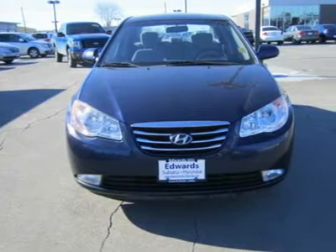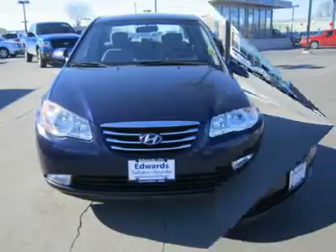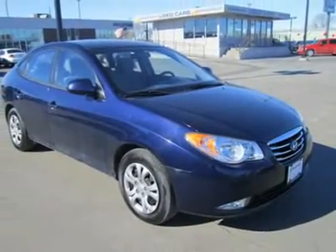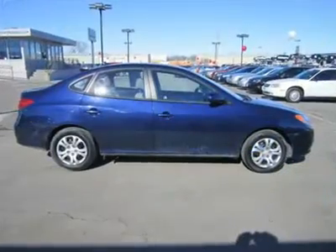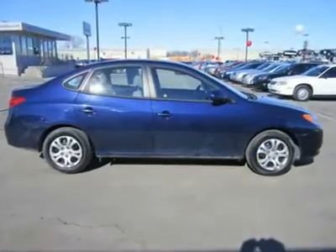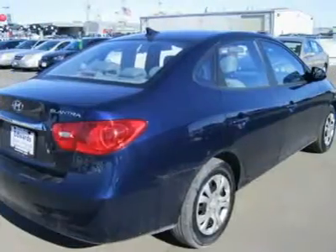The spacious cabin can seat up to five and it's roomier than the Toyota Corolla and the Honda Civic. The front seats are very comfortable and the back seats offer ample hip room and good legroom, though it is more comfortable with four than with five people. Storage compartments galore add to its practicality and convenience.